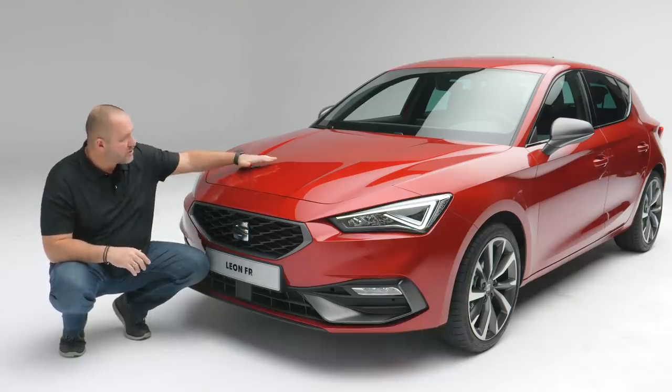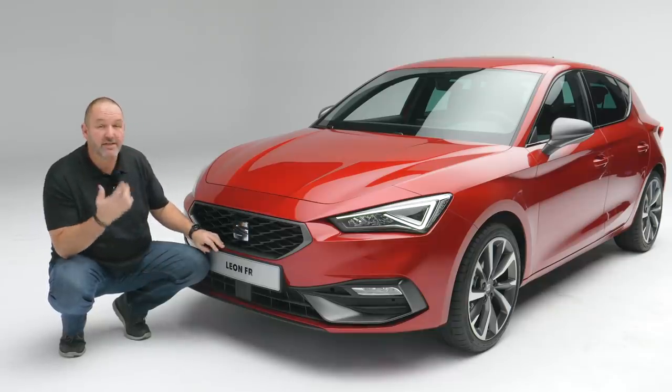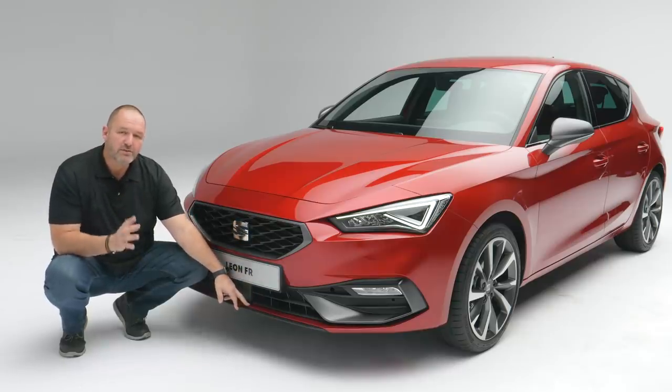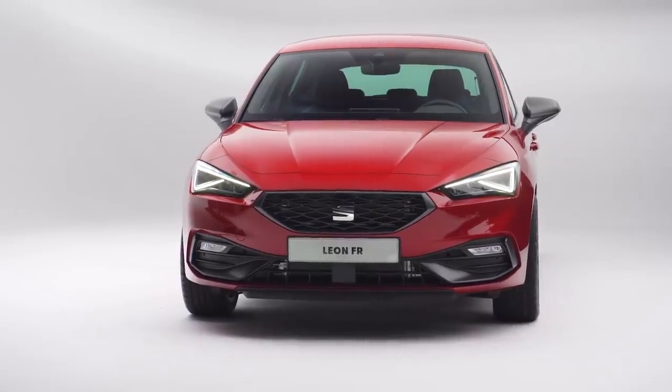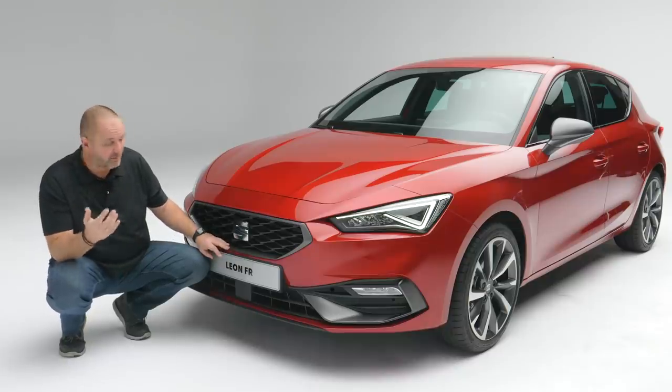Another very important thing is the new bonnet shape, which goes down into the car and gives it extra dynamic. Very important down here are these small bits and pieces. They not only work regarding aerodynamics — you can also change them easily piece by piece, and that makes an accident a lot cheaper because you don't always have to change the whole bumper.